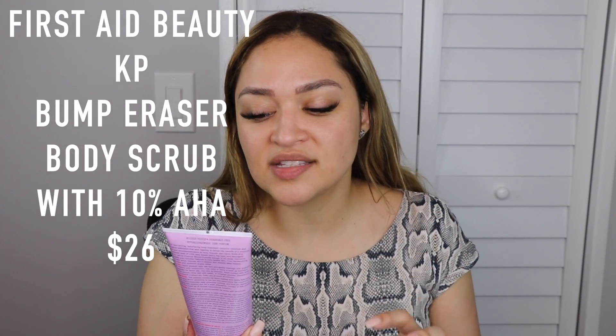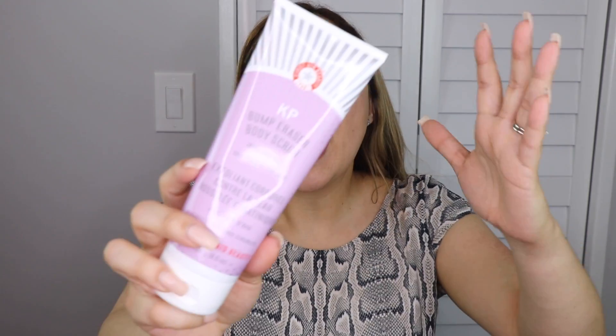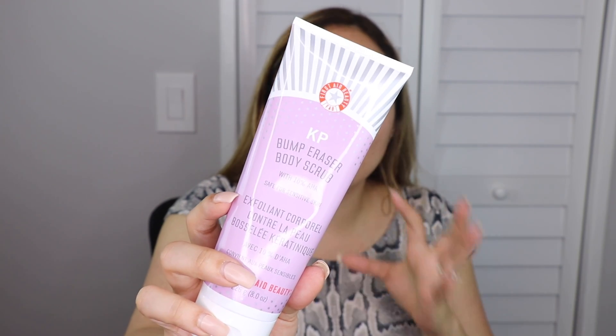I've been using this one for the last two or three months already. This is also by First Aid Beauty — the KP Bump Eraser Body Scrub. I've only been using it on areas where I have bumps on my arms and they've been looking much better than before. They're not completely gone but they are better — that kind of problem is very hard to get rid of, but it does get better. It exfoliates my skin so beautifully. I only use it on my arms and legs because I want to get the full benefit for the right areas.